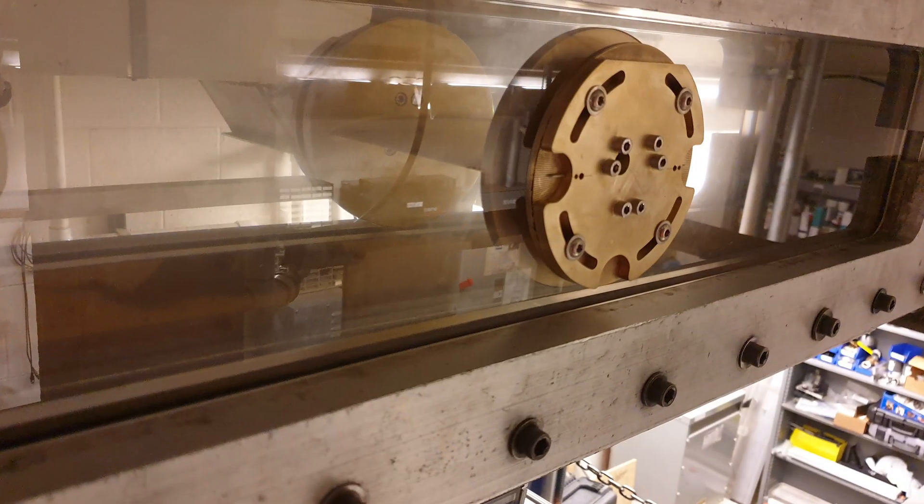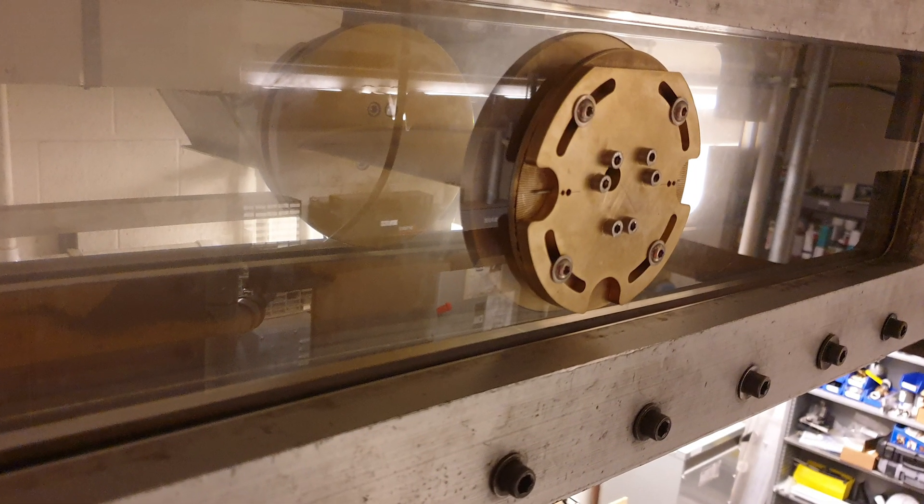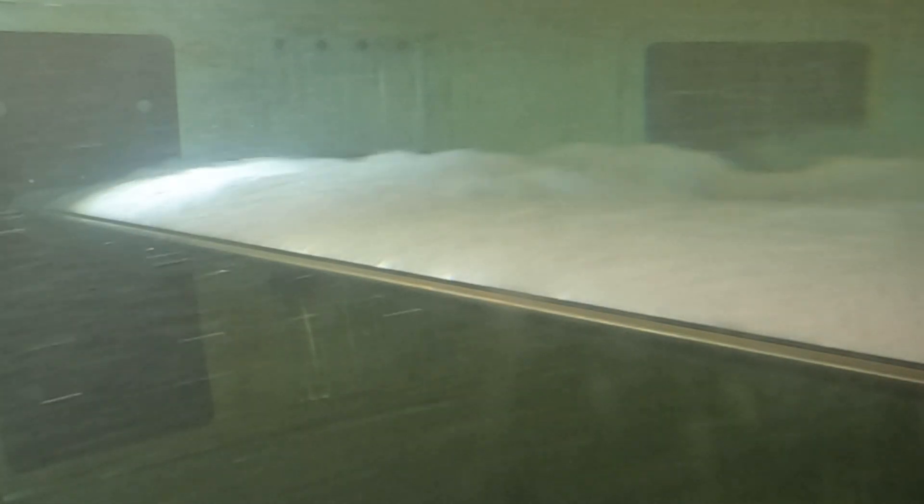Their testing was so useful because it showed us what type of loads we might expect here, which was a very important consideration. Because as you can imagine, the loads here on our 10 foot by 7 foot foil are enormous.